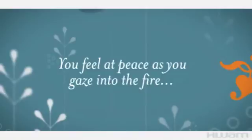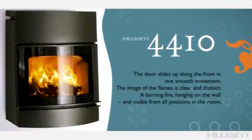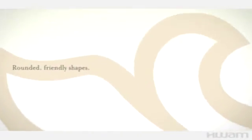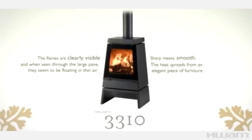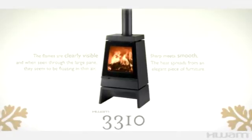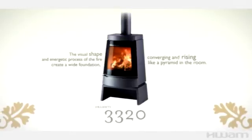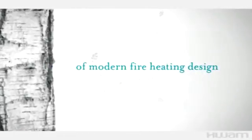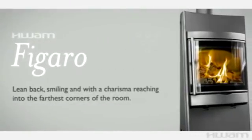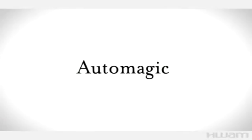Welcome to Bum's World. A Bum wood-burning stove conceals a tiny secret: a heat-sensitive metal spring.